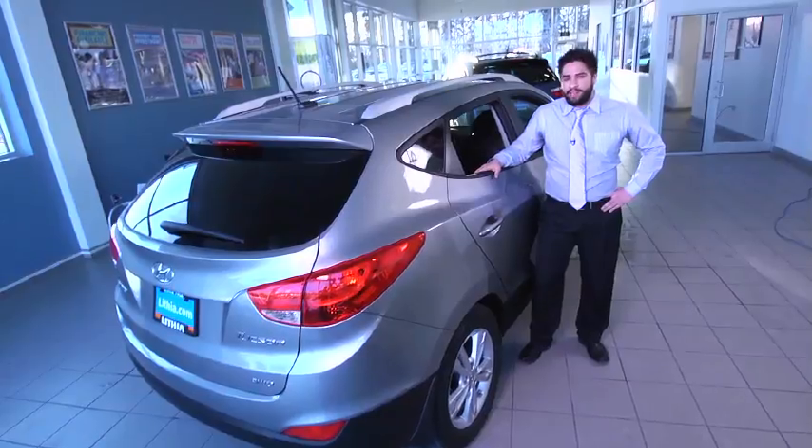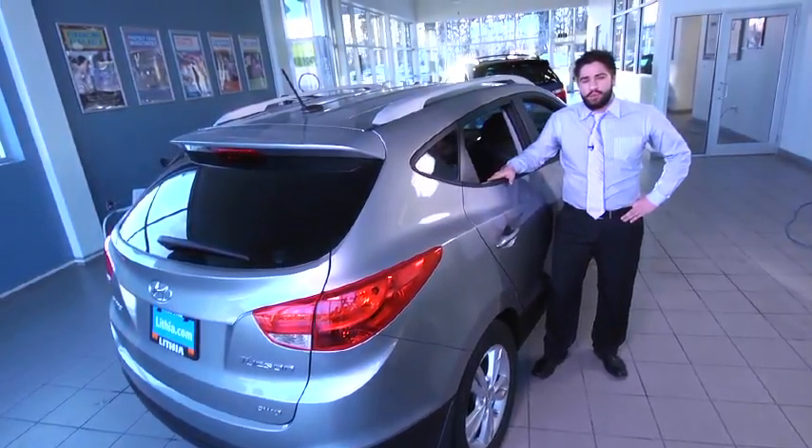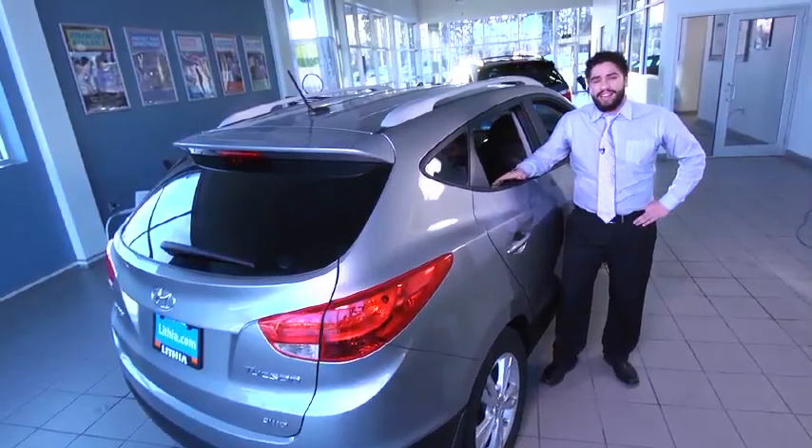Here at Lithia Hyundai of Anchorage, there's never any dealer markup. Come see us at 5400 Old Seward Highway, test drive one today, and ask for Gabe.